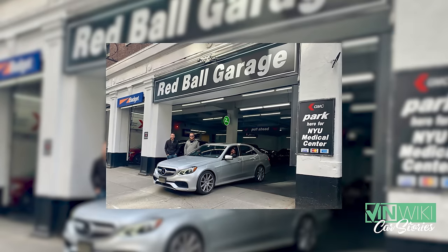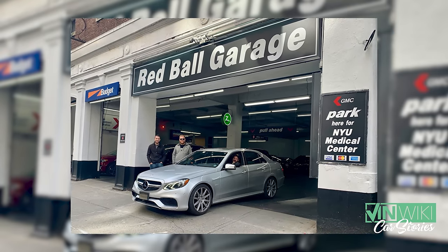The allure of cannonball to me is not only the adventure and the challenge, but it's also kind of the Super Bowl of police countermeasures — which is another hobby of mine. I think ultimately what we built was probably the best-prepped cannonball car that's ever been built.